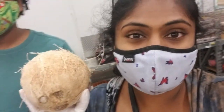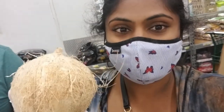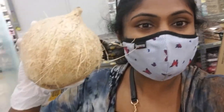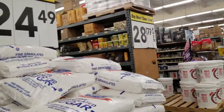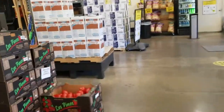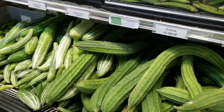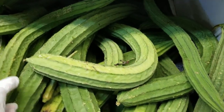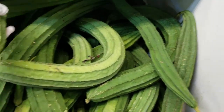We have coconut for the next week — it is about $3, which is about 200 rupees. Now we are going to the Indian supermarket to buy some vegetables and Indian groceries. The store is over here.